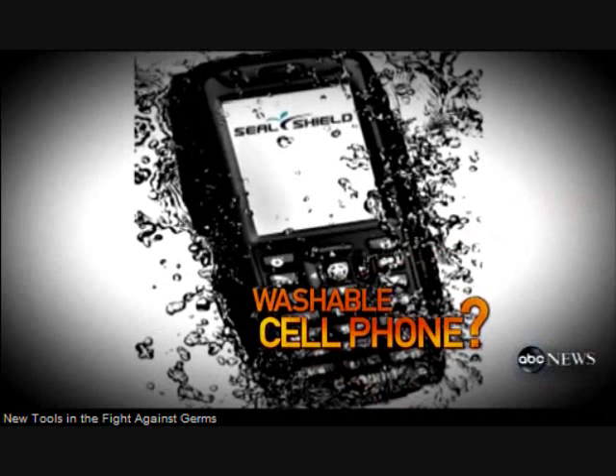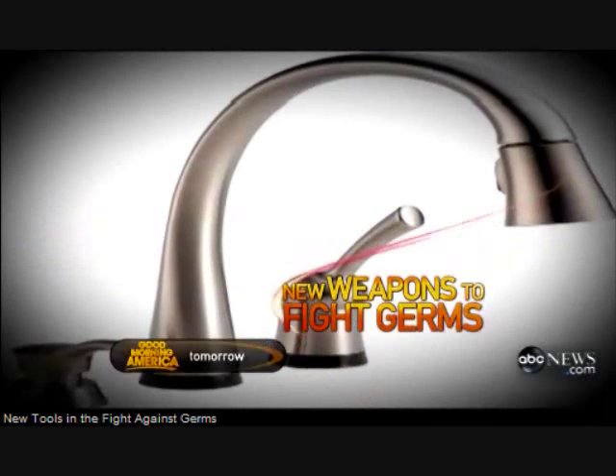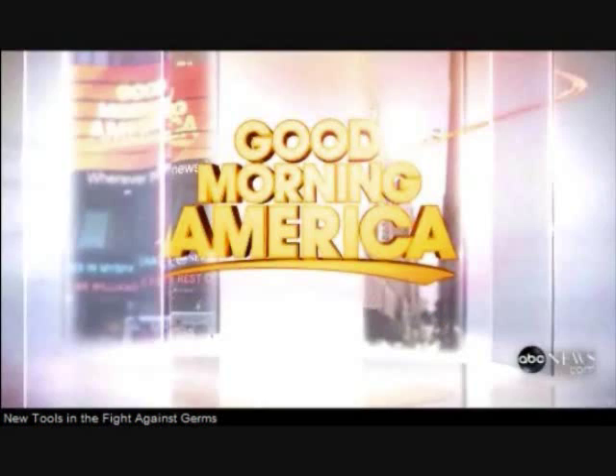Why would anyone need a cell phone you can wash in the dishwasher, or a thermometer that takes your temperature from a foot away? See for yourself the newest cutting-edge weapons to help you fight the battle against germs, on Good Morning America on ABC.